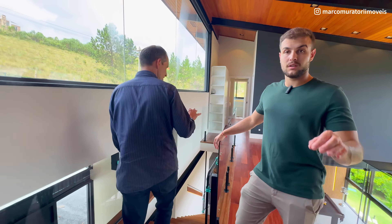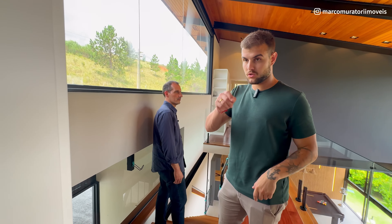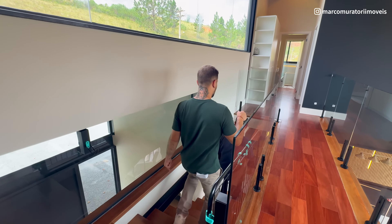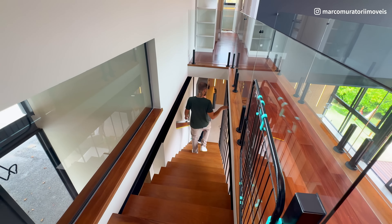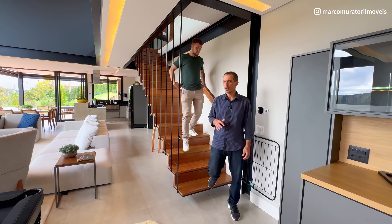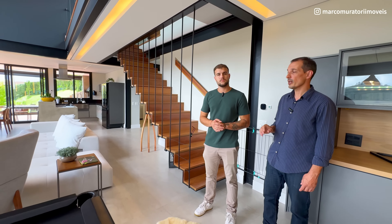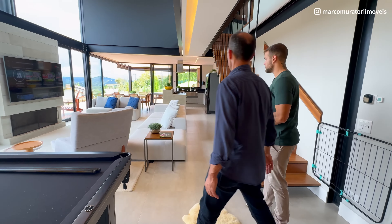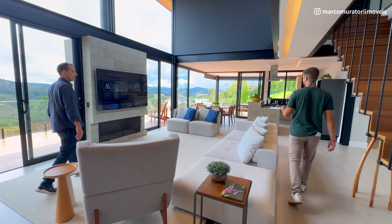Deixa seu like, compartilha, deixa seu comentário e ativa os sininhos, porque isso aqui é só o começo. Só aqui na Marca Muratório você encontra esse tipo de imóvel com exclusividade. Imóvel exclusivo da Marca Muratório — só aqui com a gente você vai achar esse tipo de mercadoria. Imóveis precificados. Esse tipo de exclusividade e qualidade você só encontra no canal da Marca Muratório. Nós estamos aqui para apresentar esses imóveis incríveis e boas opções de venda.